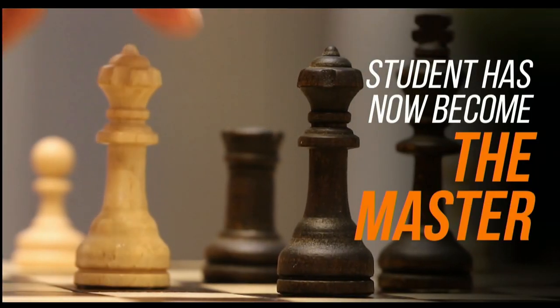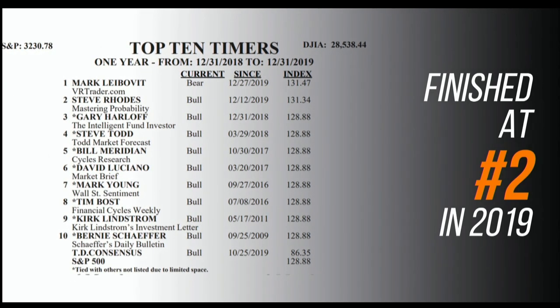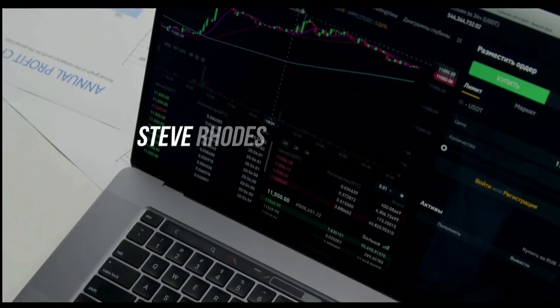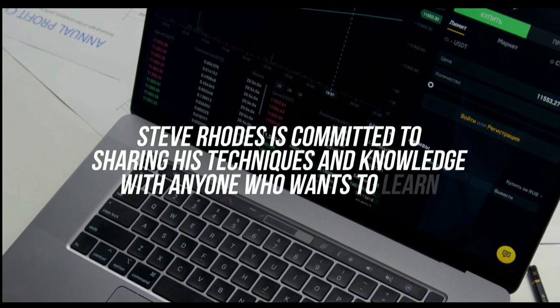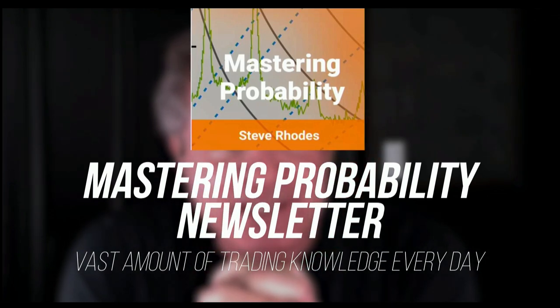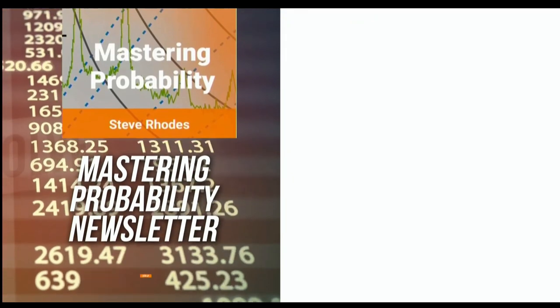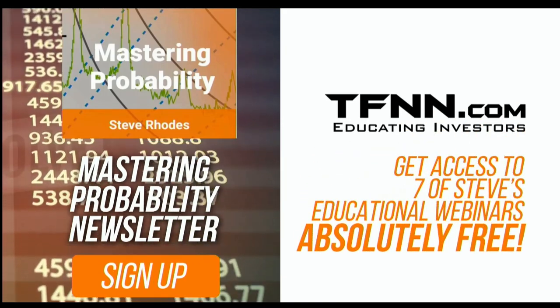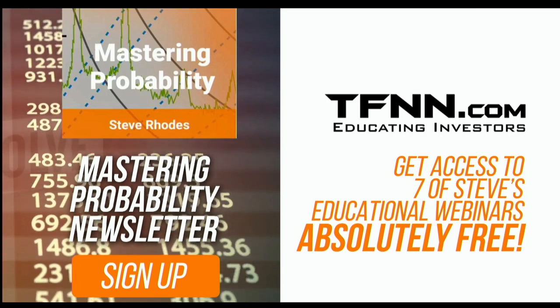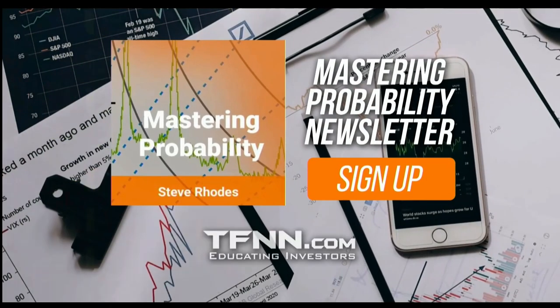Steve Rhodes started his trading career as a student almost 20 years ago, and the student has now become the master. Steve won the prestigious Timer of the Year Award in 2018 and barely missed that mark again in 2019, finishing at number two for the year. Steve Rhodes is committed to sharing his techniques and knowledge with anyone who wants to learn, and he shares his vast amount of trading knowledge every day in his Mastering Probability newsletter, delivered every trading day with updates throughout the afternoon. Sign up and you'll receive access to seven of Steve's educational webinars absolutely free. All TFNN newsletters come with a 30-day money-back guarantee. Visit TFNN.com and try Mastering Probability 30 days risk-free today.